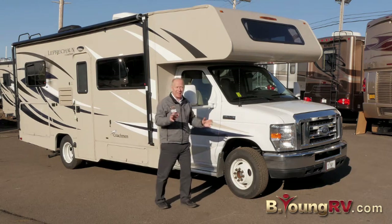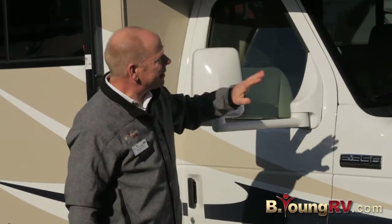It's a really cool floor plan because it's a non-slide but it's very spacious. Let's start on the outside.